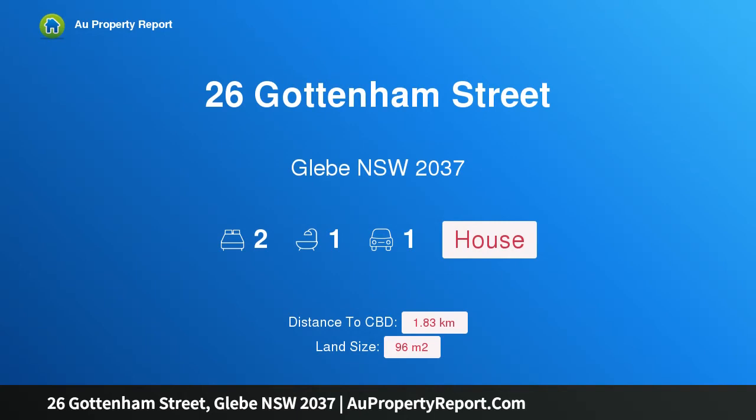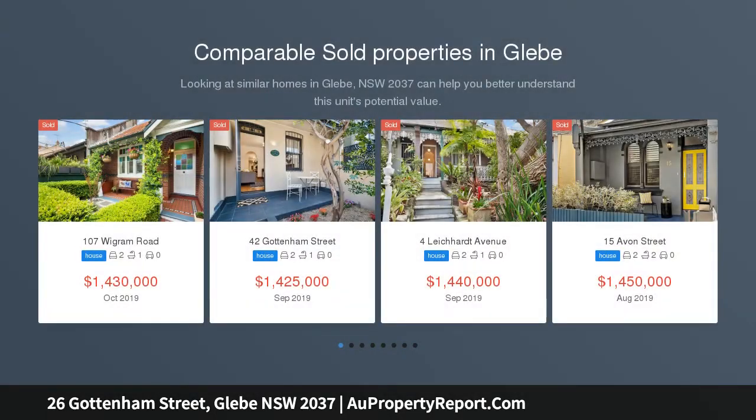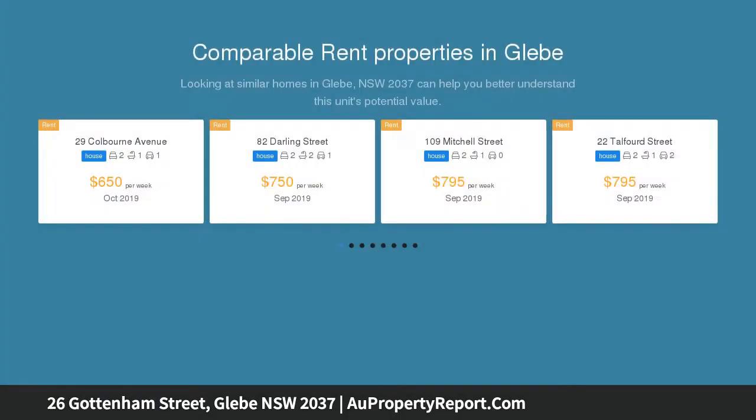Hi, I am glad to introduce property 26 Gottenham Street, Glebe, New South Wales 2037. This updated terrace offers immense lifestyle appeal — tastefully updated and ready to move straight into, this bright Victorian terrace offers easy contemporary living in a prized location.